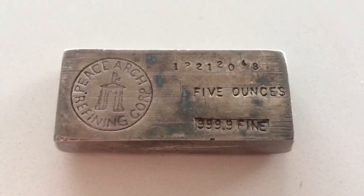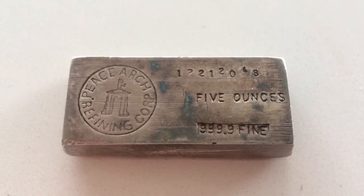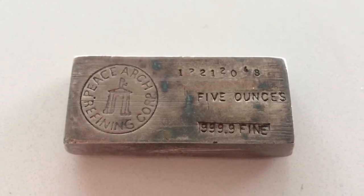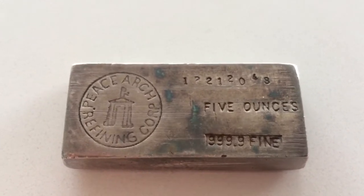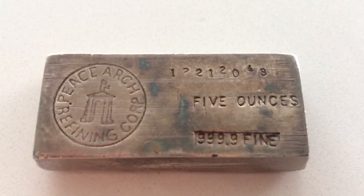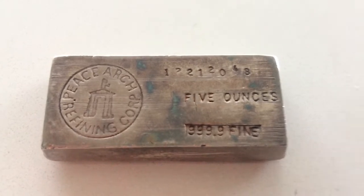As opposed to buying the 10-ounce bar from the Royal Canadian Mint, I wouldn't know when I'd make a decent profit other than silver price spikes. But this is pretty cool — it says here "Peace Arch Refining Corp."